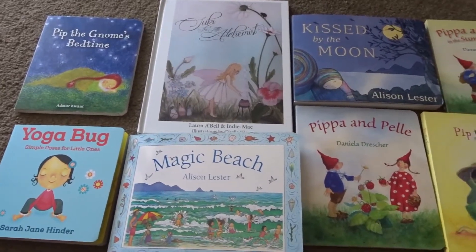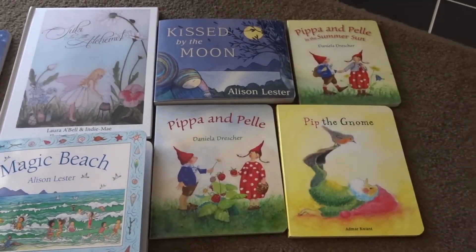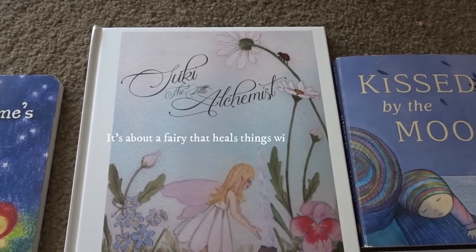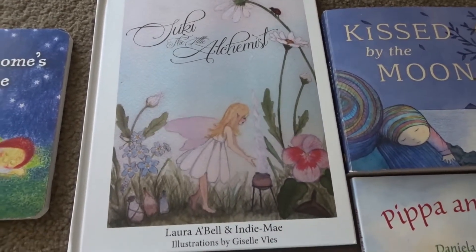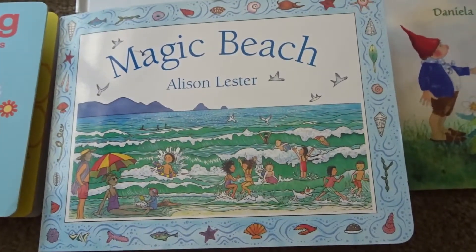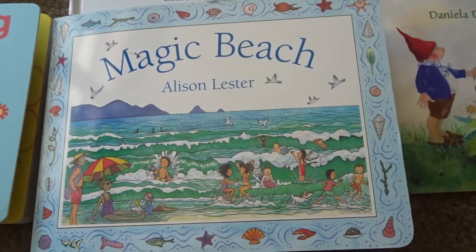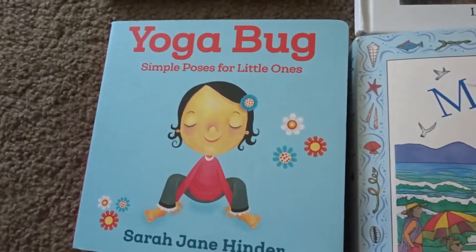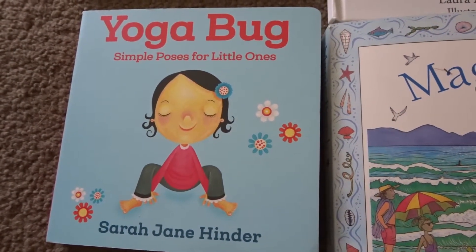One thing that I always buy brand new for Edith is books. The reason for that is because I have a certain type of book that I like — like this one for example, and this one which is about the beach near where we live, and this one because the chances of me finding this at an op shop are very, very slim.